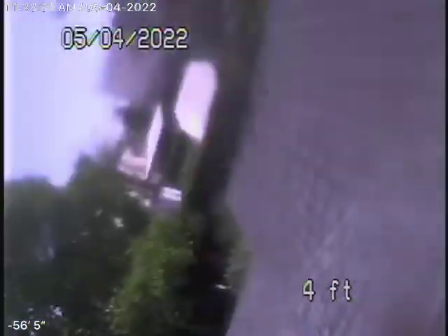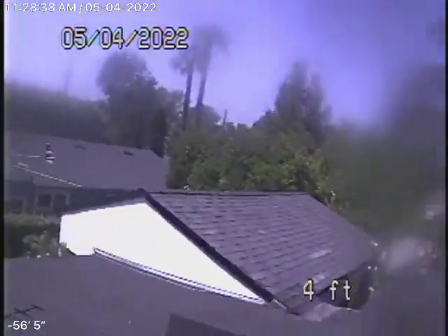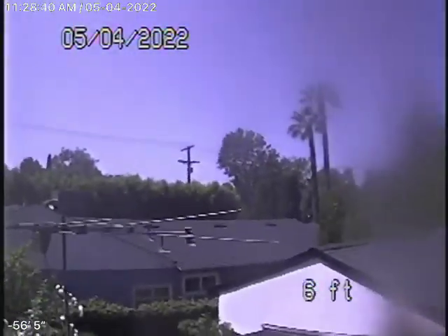You would definitely want to have somebody check the plumbing underneath the house. Let's go over to another van — we're going to try it with the small cameras.